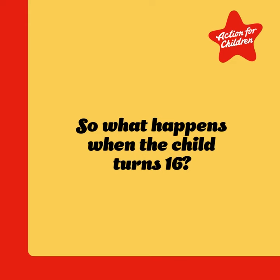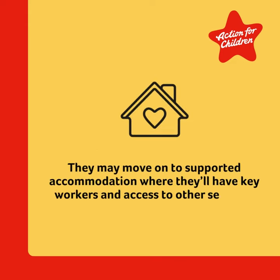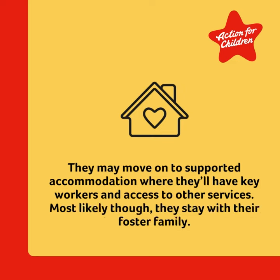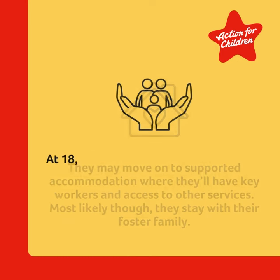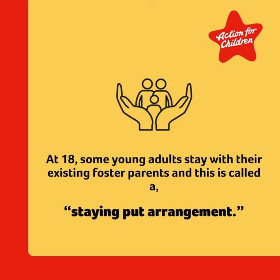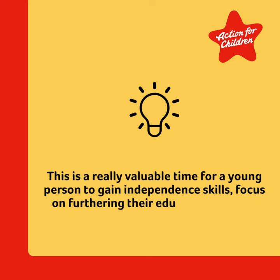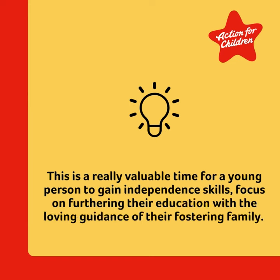So what happens when a child turns 16? They may move on to supported accommodation where they'll have key workers and access to other services. Most likely though, they'll stay with their foster family. At 18, some young adults stay with their existing foster parents, and this is called a staying-put arrangement. This is a really valuable time for a young person to gain independent skills and focus on furthering their education with the loving guidance of their fostering family.